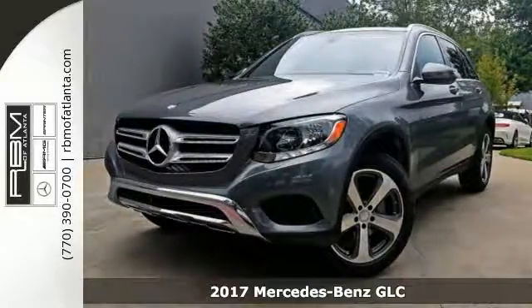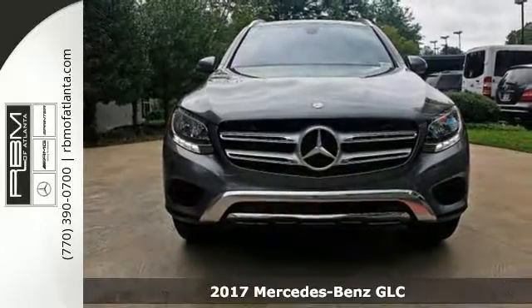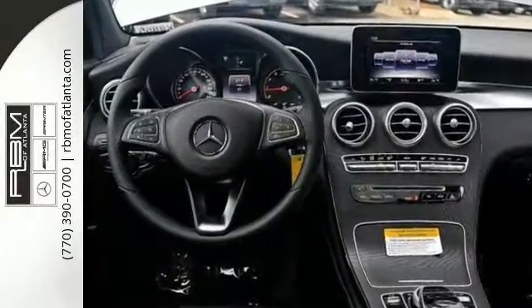You can't go wrong with this 2017 Mercedes-Benz GLC 300. With a turbocharged engine, keyless entry and start, and a panoramic sunroof, it's bound to sell fast.